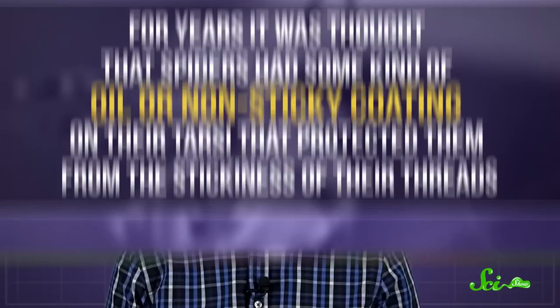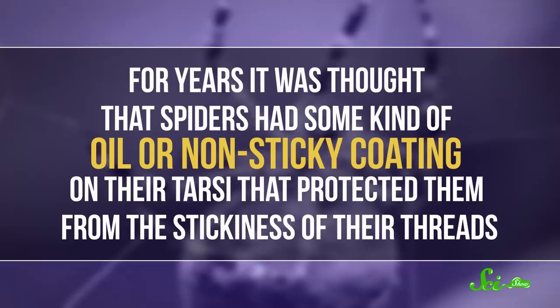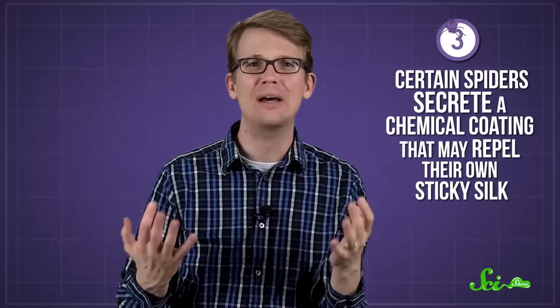For years, lots of people thought that spiders had some kind of oil or non-sticky coating on their tarsi that protected them from the stickiness of their threads. But arachnologists — the scientists who study spiders — were never able to prove it, and many weren't convinced the special coating even existed. However, research conducted recently, like 2012 recently, found that certain spiders actually do secrete some kind of special chemical coating that might indeed repel their own sticky silk. That makes this unnamed substance, which arachnologists still have a lot to learn about, the third thing that keeps these creepy crawlers from sticking to their webs.